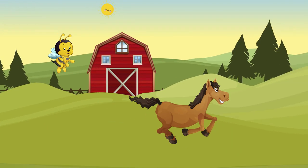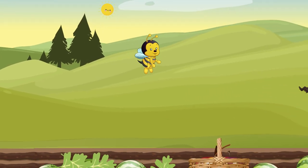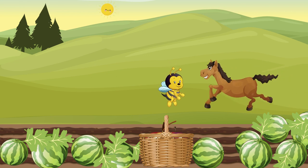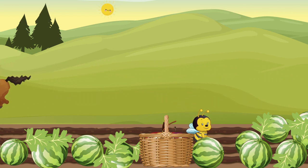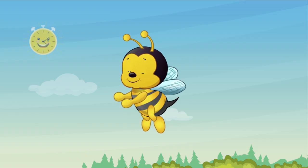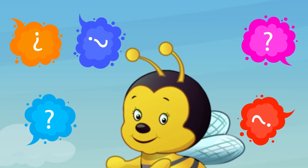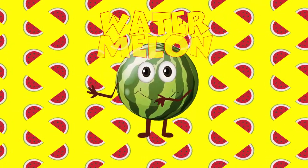It's growing on the ground. It's really big, you see. The quicker you recall its name, the sweeter it will be. It's like a ball with dark stripes. It holds a lot of seeds. It's also full of water and loved by many kids. It's time to guess, no time to play around. What is this fruit that's growing on the ground? Correct! It's a watermelon.